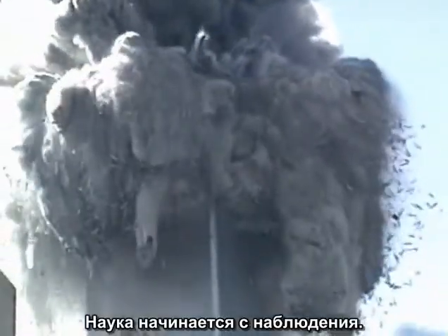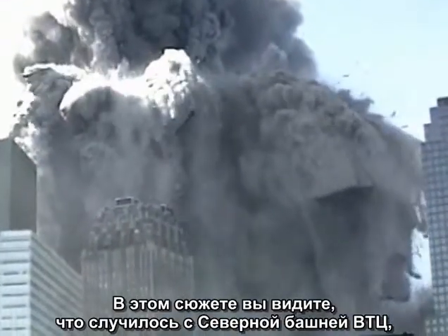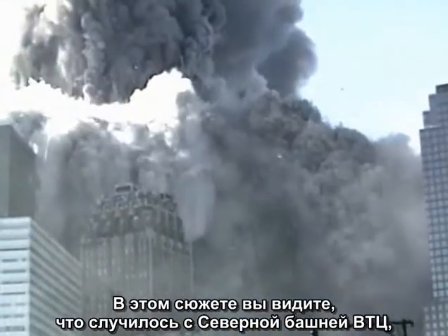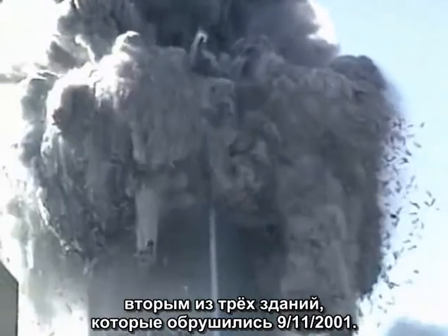The starting point in science is observation. What you are seeing here is what happened to the north tower of the World Trade Center, the second of three buildings to collapse on 9-11-2001.